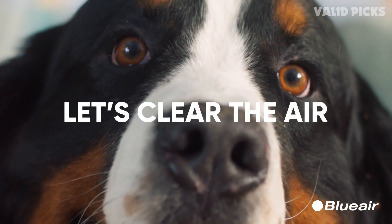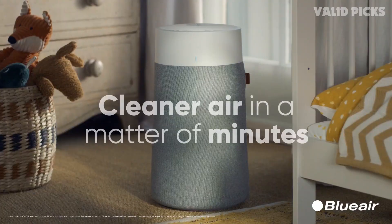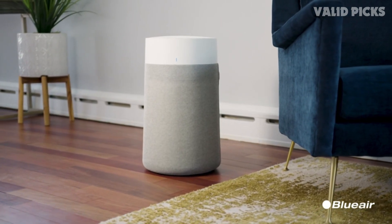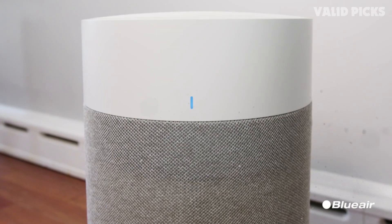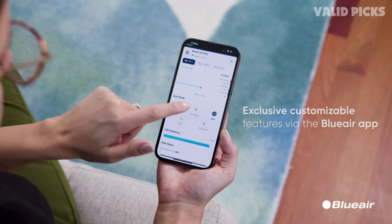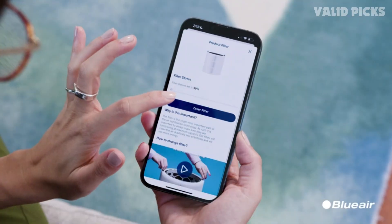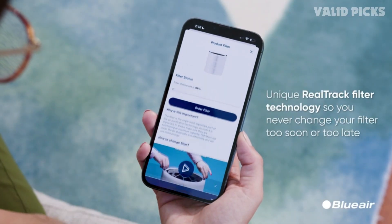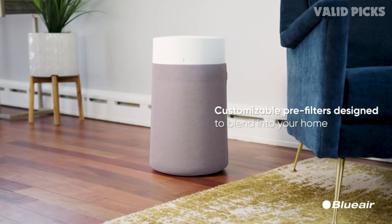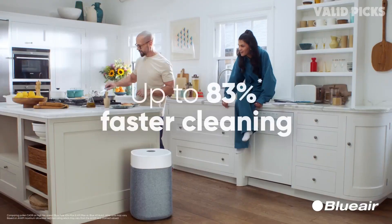What sets the Blueair 311i Max apart from its competitors is its intelligent features. With the built-in air quality sensor, this purifier automatically adjusts its fan speed based on the air quality in your environment, ensuring optimal performance at all times. The whisper-quiet operation ensures that you can enjoy clean air without any disturbing noise. The user-friendly control panel allows you to easily adjust settings and monitor air quality levels. The smart LED display provides real-time feedback on air quality, mode selection, filter status, and timer settings. With a programmable timer, you can set the purifier to operate at specific times, ensuring hassle-free operation even when you're away.